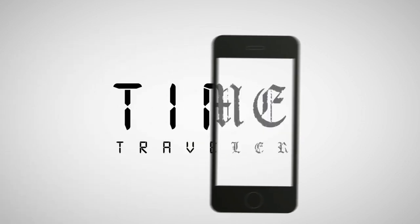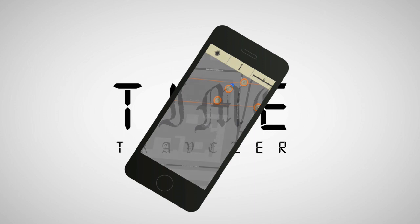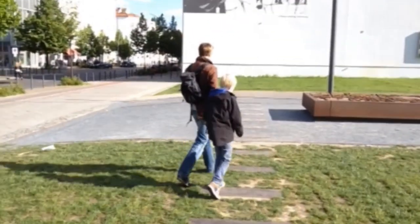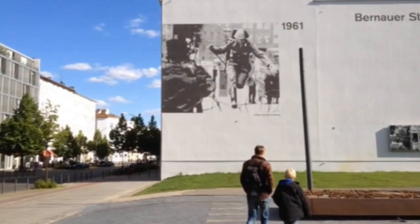Time Traveler transforms your mobile device into a window to the past. The app leads you to historic places along the Berlin Wall and lets history become alive right in front of your eyes.